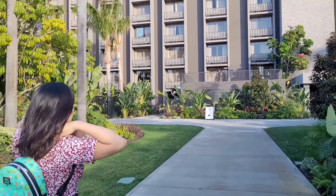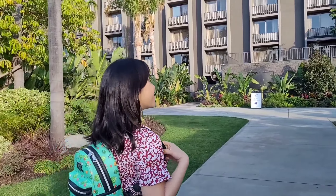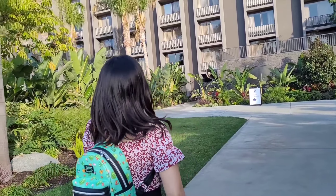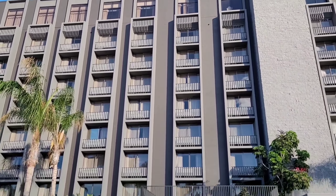We are at Buena Park right now and we are in the Knott's Berry Farm Hotel. This is a four-star hotel. Look how beautiful it is — that's around seven floors.